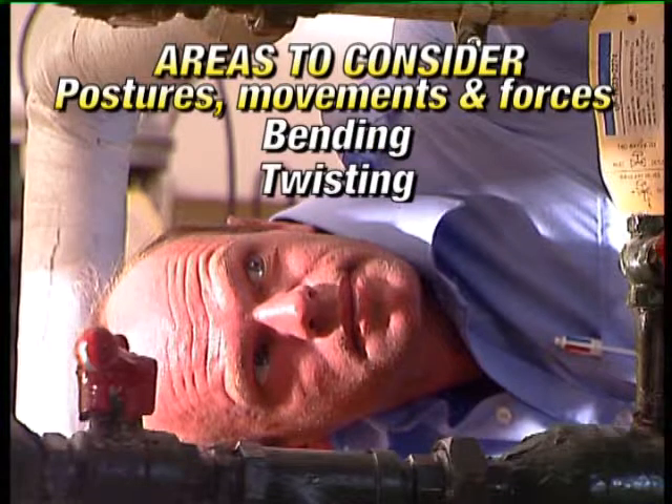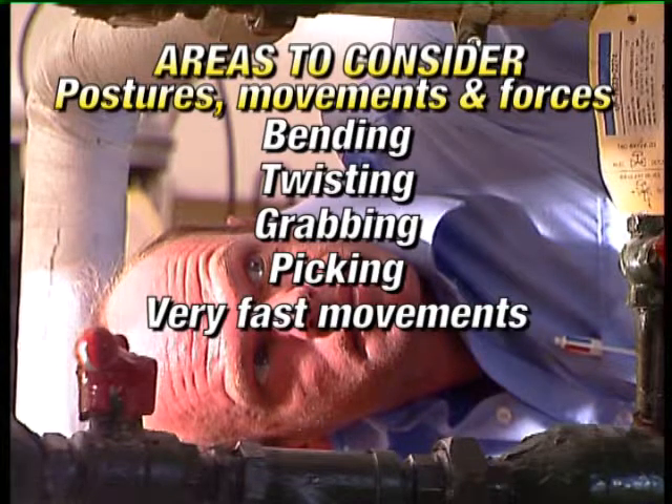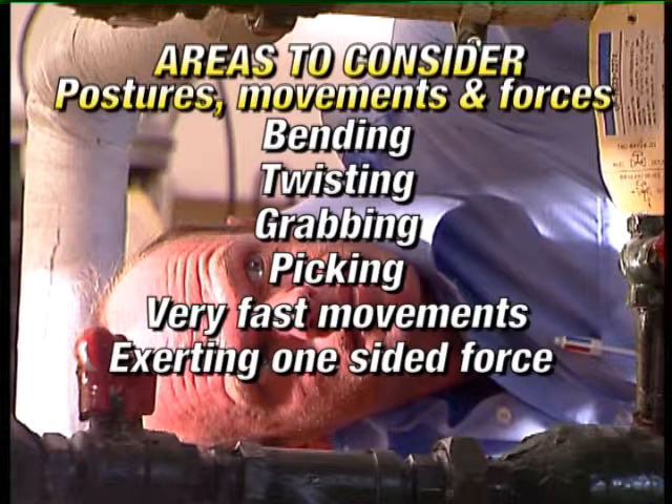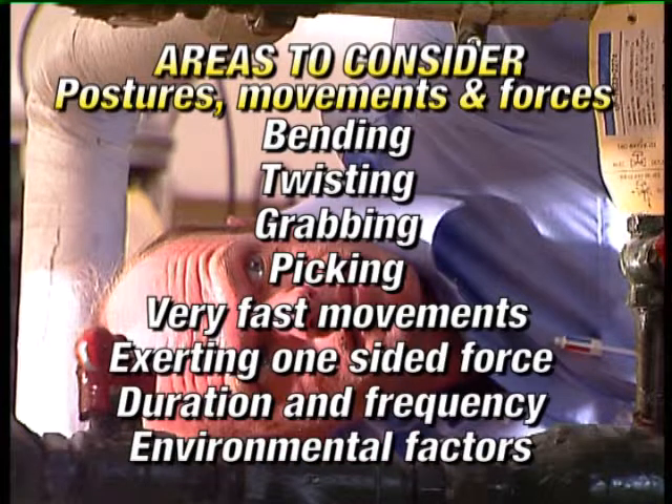Very fast movements, exerting force with one hand or one side of the body, the duration and frequency of the task, and any environmental factors — heat, cold and vibration — that act directly on the person carrying out the task.